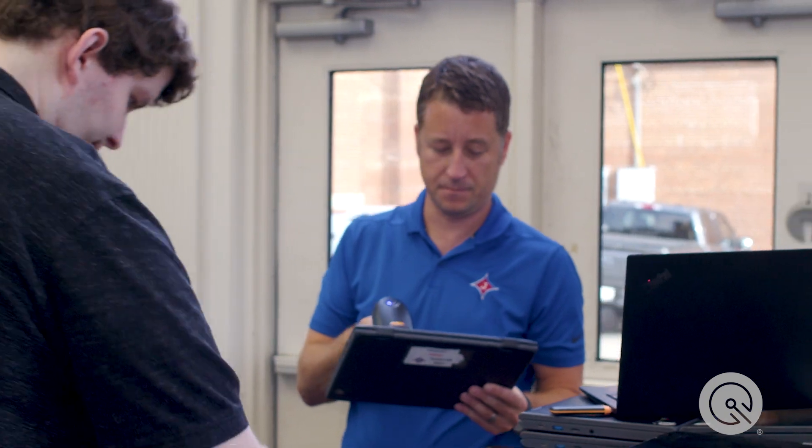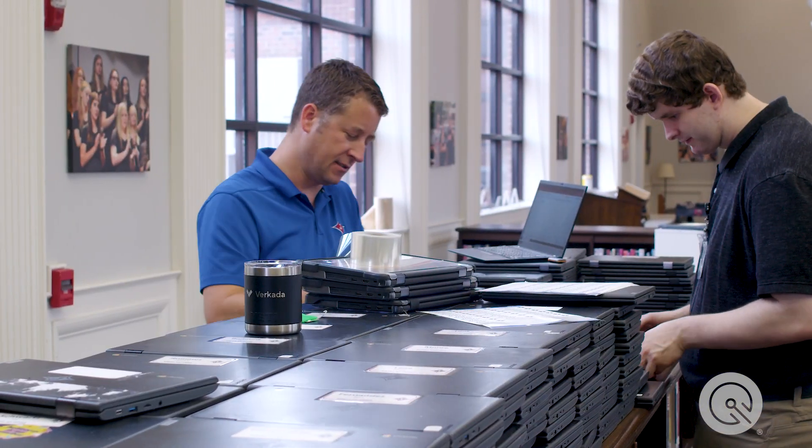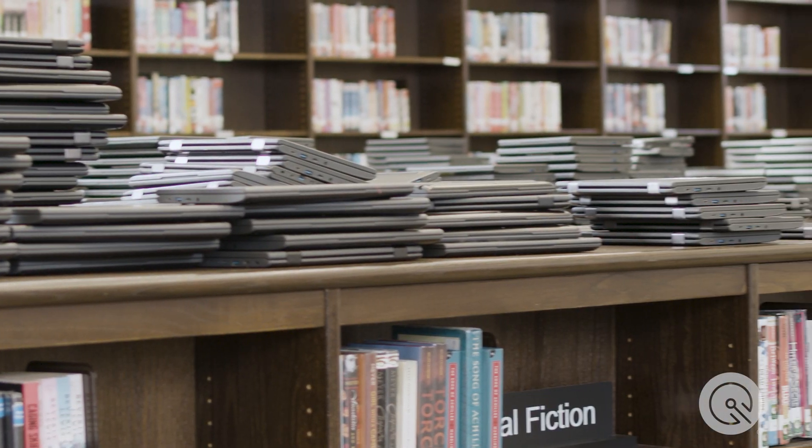Essentially what we're doing today is we're taking our Chromebooks and getting them ready for teacher deployment. We're going to send them out to our teachers organized by class so that on the first day of school they can go ahead and hand each student their pre-labeled, pre-assigned Chromebook with charger, and they can actually start using them on day one.